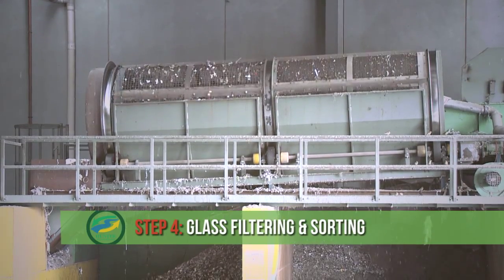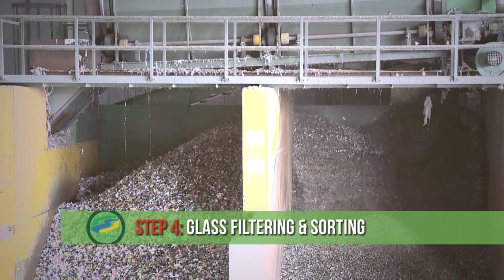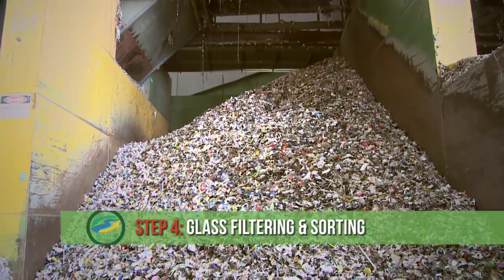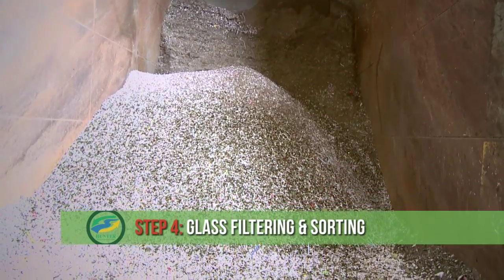Finally, we're left with the glass. Glass is sorted into green, brown and clear via an auto-sort machine using coloured filters and optics that detect and separate the different colours. The glass also moves through a giant filter. Broken glass smaller than 10 millimetres is too small to be colour sorted and is mixed together as glass fines.